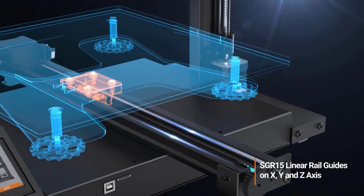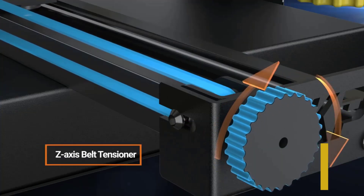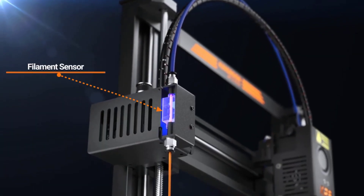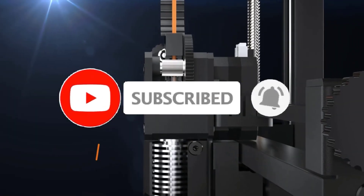So whether it's price, performance, or its particular use, we've got you covered. For more information on the products, I've included links in the description box below, which are updated for the best prices. Like the video, comment, and don't forget to subscribe.